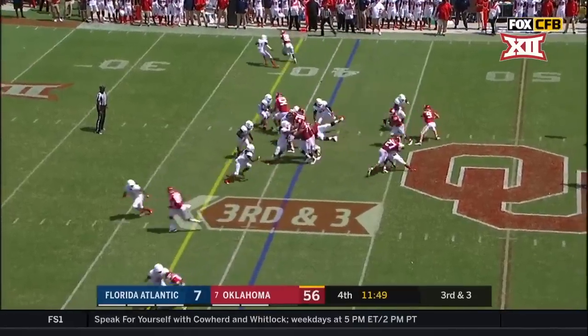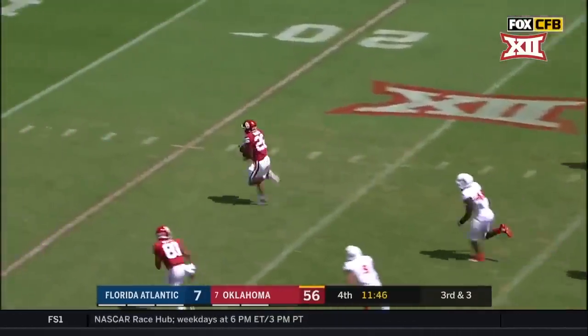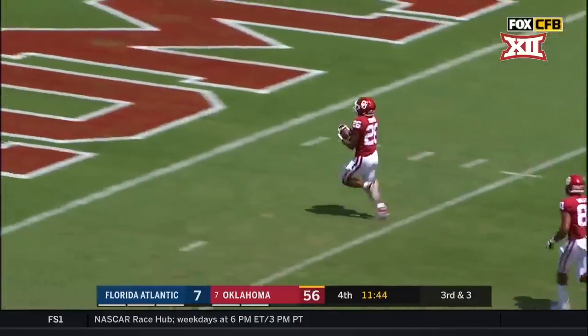This is a great rule change that they have made — now we've seen the fruits. Another touchdown for Oklahoma, 41 yards.